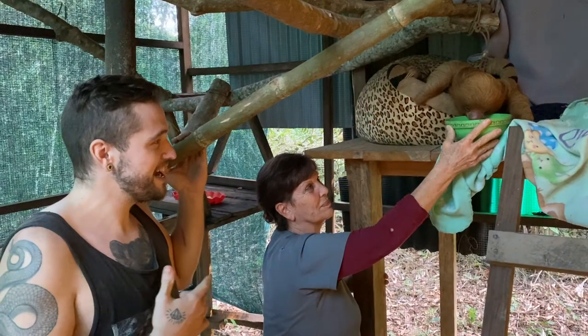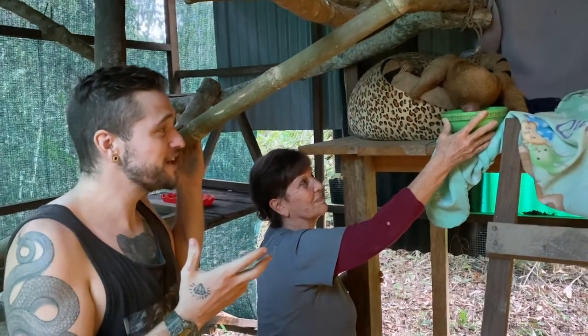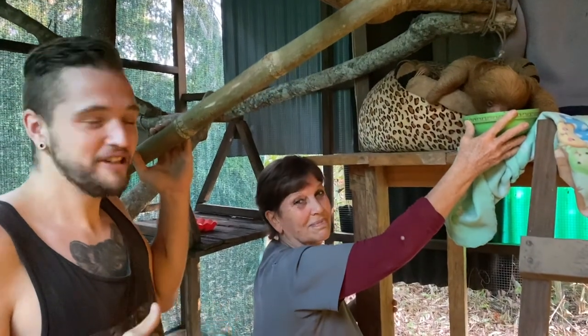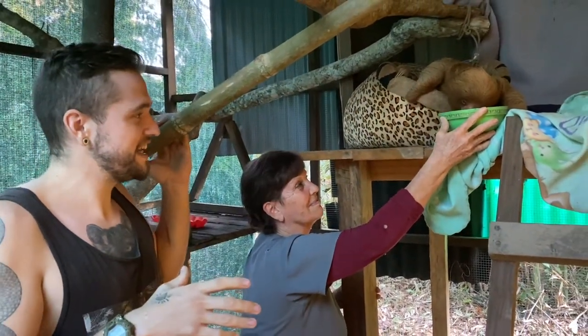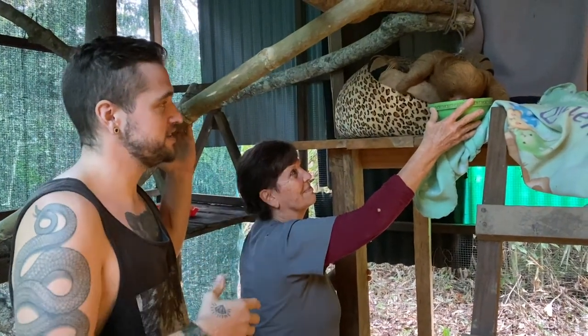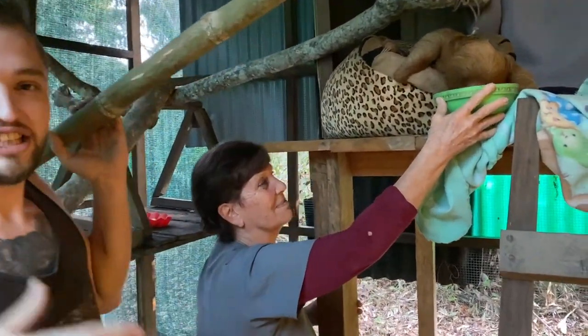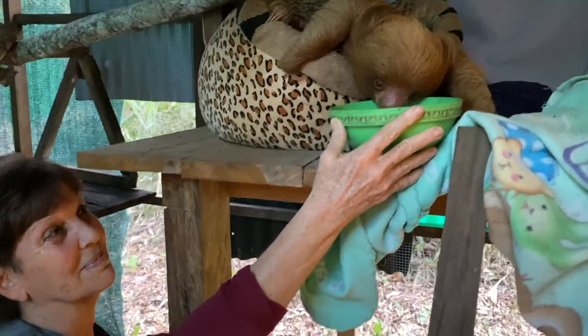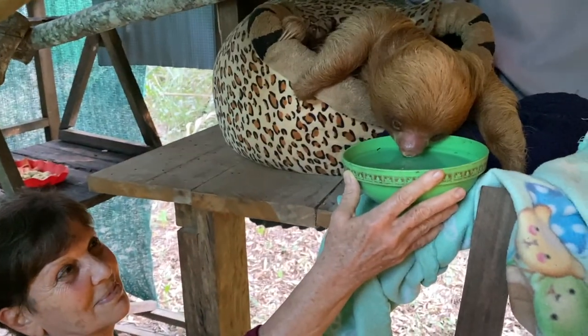Special thanks to Magali and Amazon Shelter for letting us film here with her rescued sloths. Magali has single-handedly saved hundreds of animals and has dedicated her life to rescuing and rehabilitating these great animals like the sloths. Check out the link to her website and her Instagram, and if you can donate, it would go a long way to helping these guys get back in the wild.